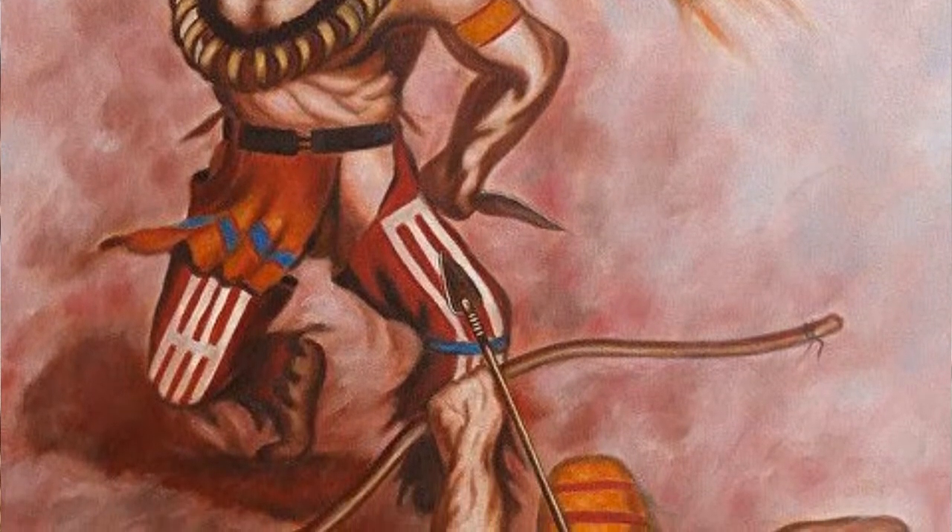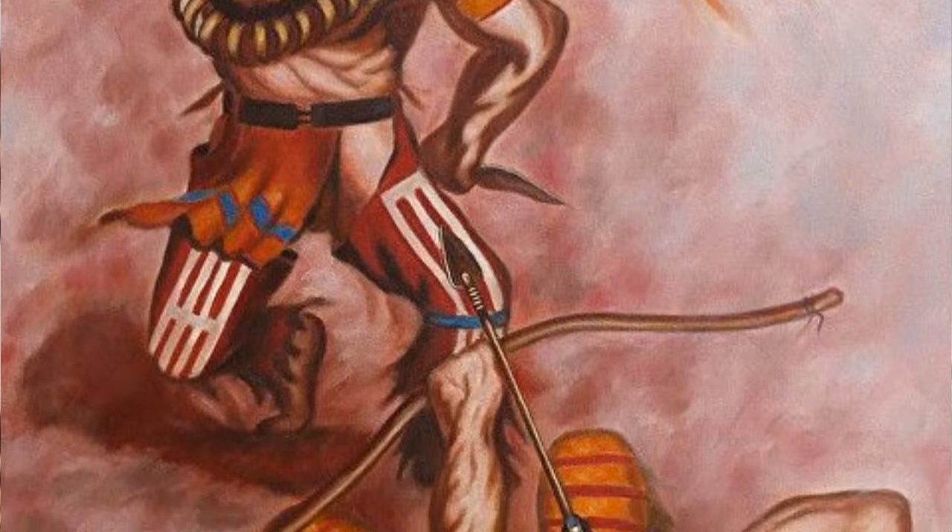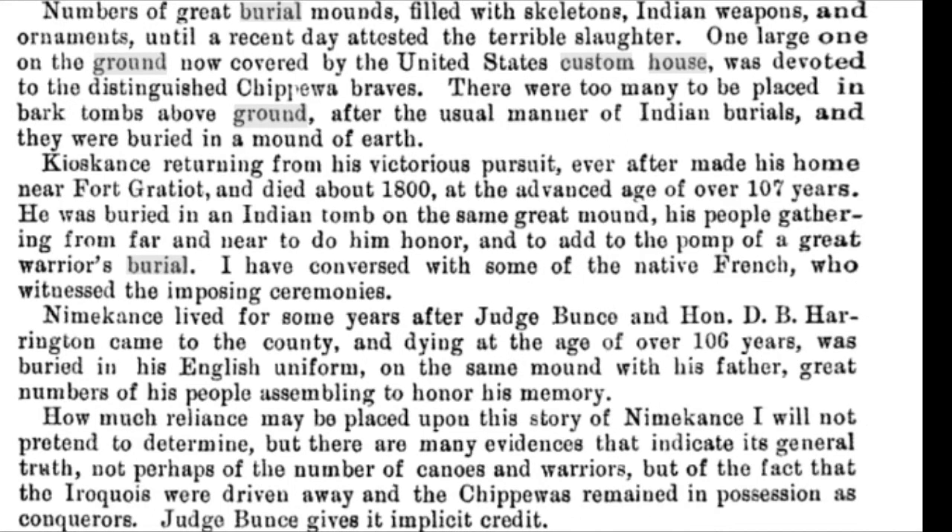So why did I want to go into that detail? Because of the next paragraph. "Numbers of great burial mounds filled with skeletons, Indian weapons, and ornaments until a recent day attested the terrible slaughter. One large one on the ground now covered by the United States Custom House was devoted to the distinguished Chippewa Braves. There were too many to be placed in bark tombs above the ground, after the usual manner of Indian burials, and they were buried in a mound of earth."